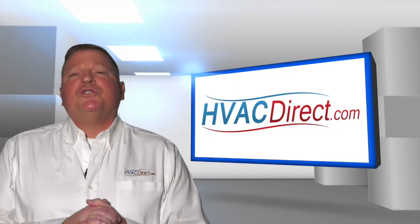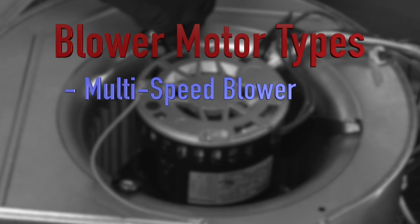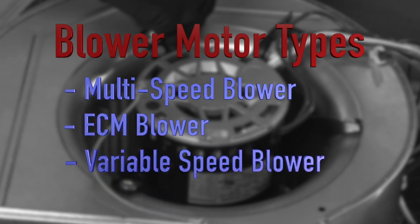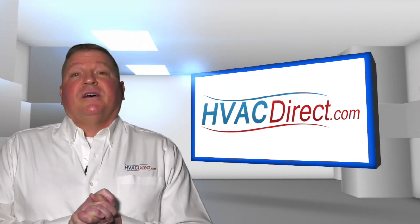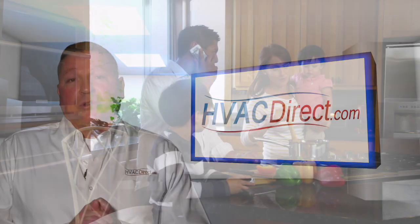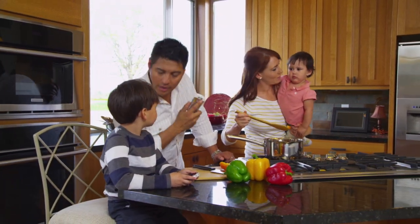There are three popular choices of furnace blowers on the market today. They include the multi-speed, ECM, and variable speed blower motors. Multi-speed blowers are the new standard in furnaces. These blowers have a speed for heating and a speed for cooling. This is more efficient and the home's comfort level is maintained throughout the day and night.